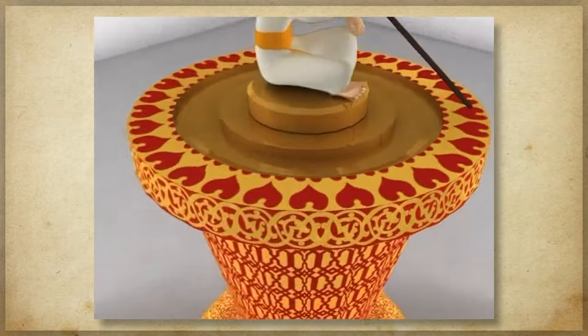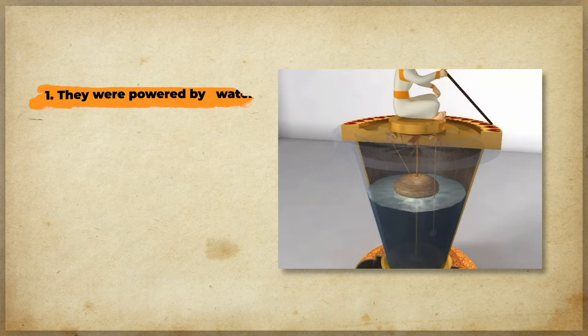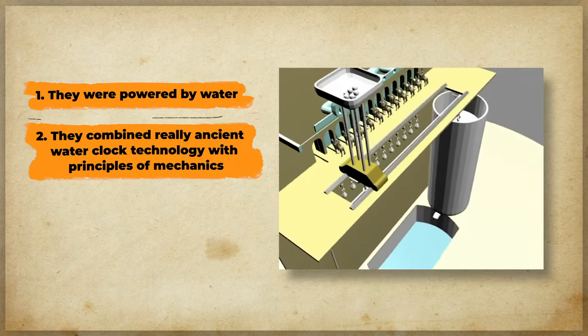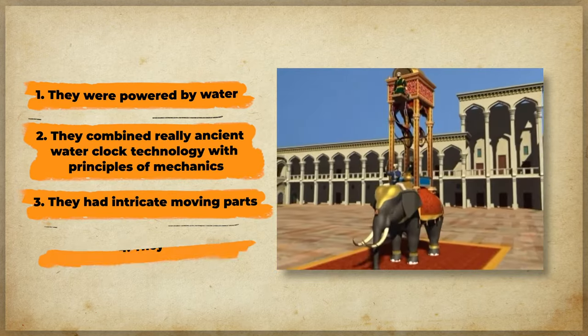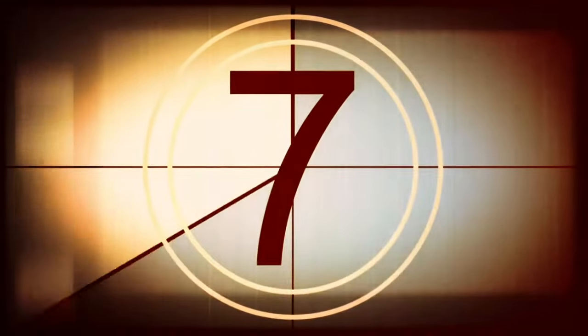This most amazing list covers magnificent clocks that share some key features. One, they were powered by water. Two, they combined really ancient water clock technology with principles of mechanics. Three, they had intricate moving parts. Four, they were impressive to look at. Let us start the countdown.